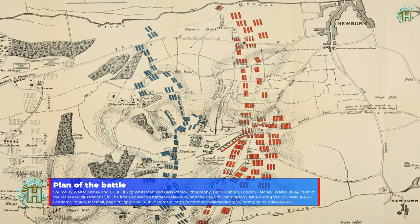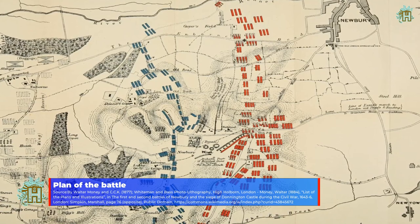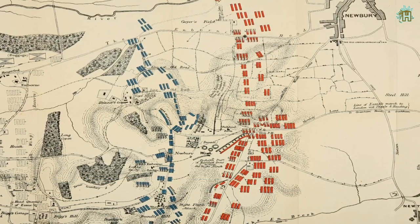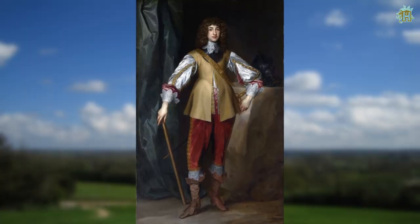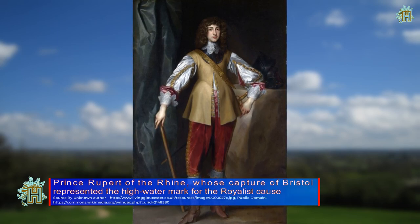The Royalists advanced to press the attack but were forced to halt by the London trained bands. As night fell, the battle ended and both exhausted armies retreated. The next morning, with little ammunition, the Royalists were forced to allow Essex to pass and continue their retreat towards London.